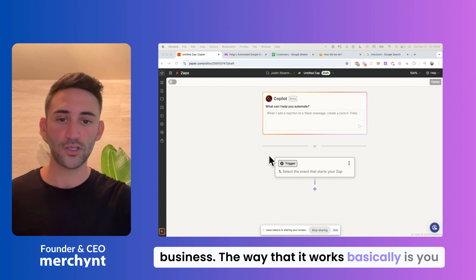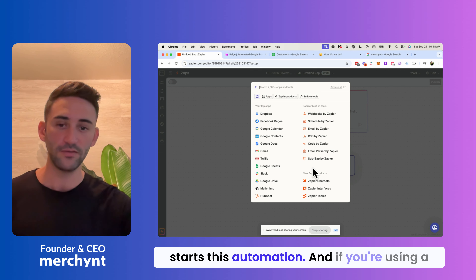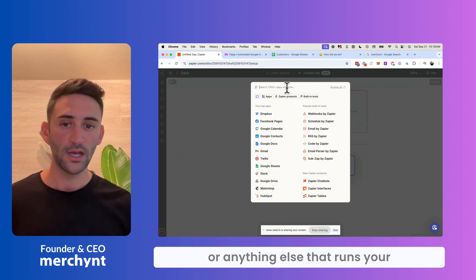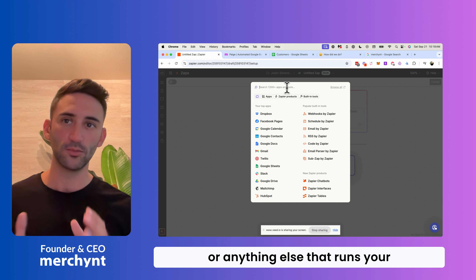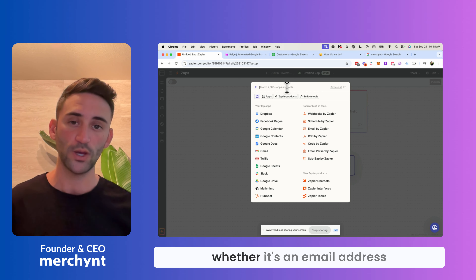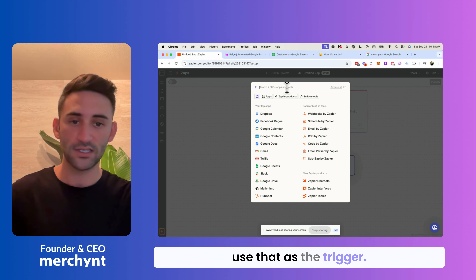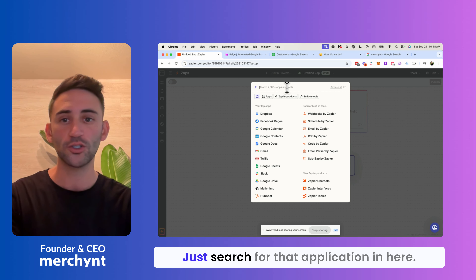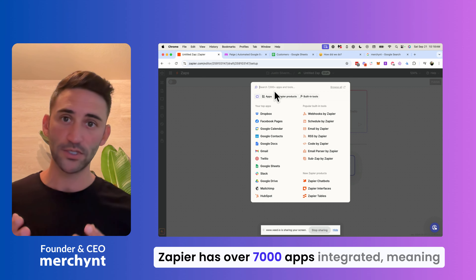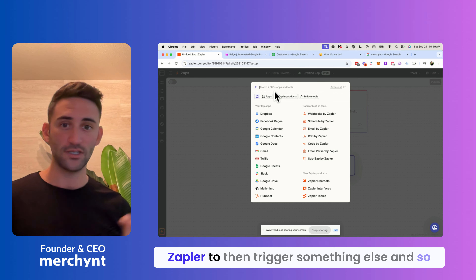The way it works is you pick a trigger — something that starts the automation. If you're using a point of sale system, an online booking tool, or anything else that runs your business that you're already using every day and has customer information in it — whether it's an email address or a phone number — you'll want to use that as the trigger. Just search for that application; Zapier has over 7,000 apps integrated, meaning over 7,000 tools can send information into Zapier to trigger something else.